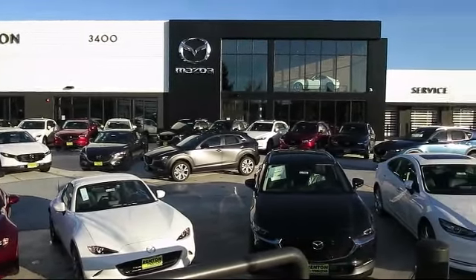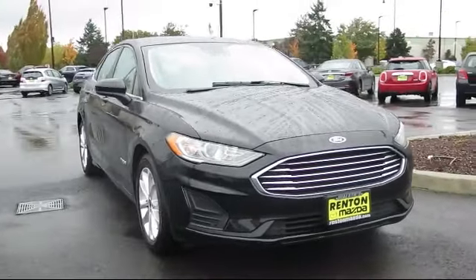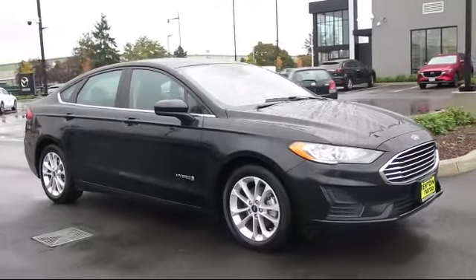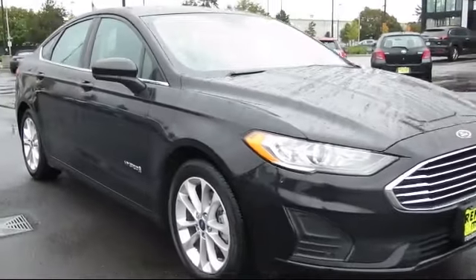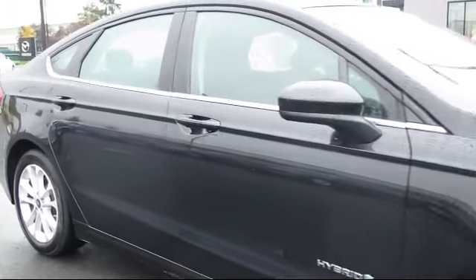Welcome to Walker's Renton Mazda. Here's a look at another vehicle from our great selection of cars, trucks, and SUVs. It comes equipped with Ford Co-Pilot 360 Assist, distance pacing with traffic stop-go, front collision mitigation, integrated navigation